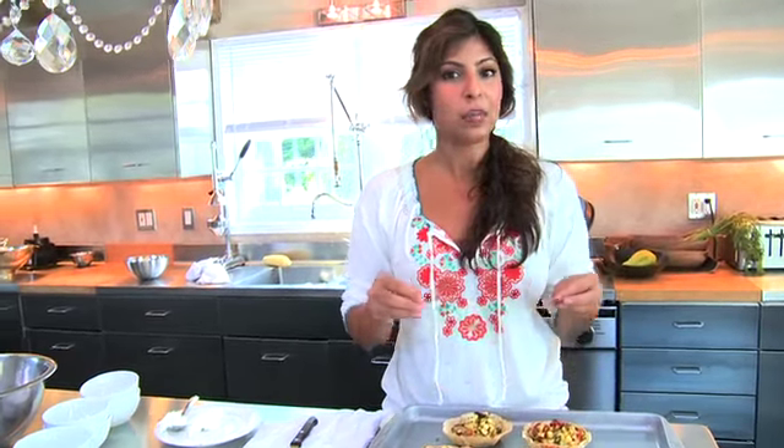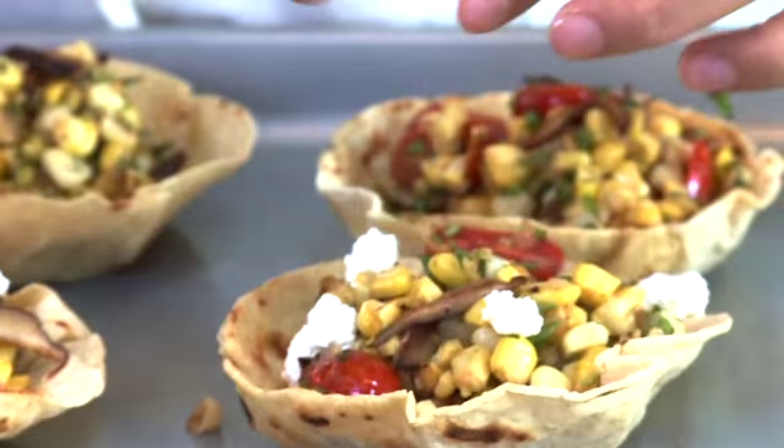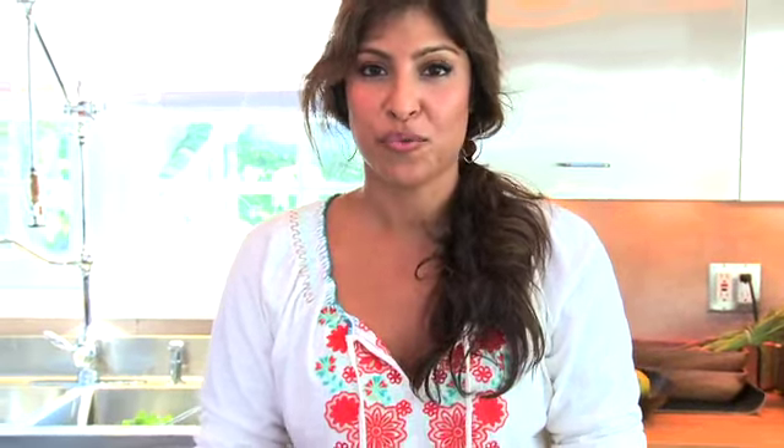The dish isn't finished yet — I like to top this with a little cheese. For the quesadillas, we use beautiful melty Oaxaca cheese, but for something like this I like to crumble it on top. You can use a queso fresco, or I'm using a fresh farmer's cheese, which is also beautiful. Now a little bit of cilantro for garnish, and we are ready to eat.